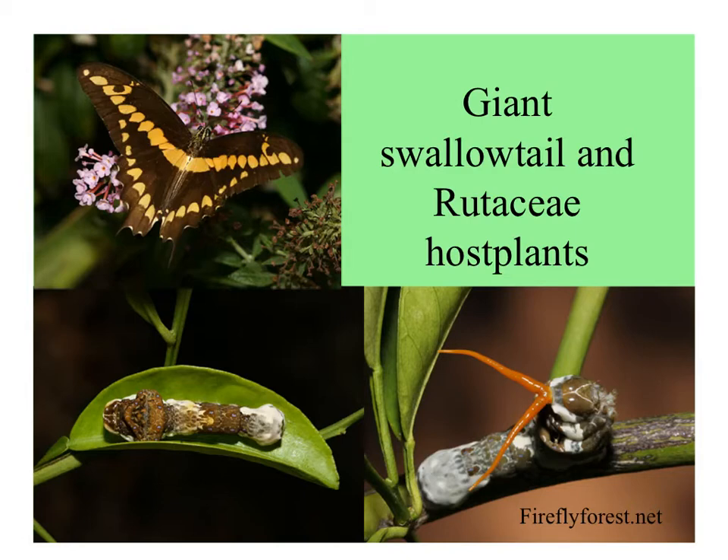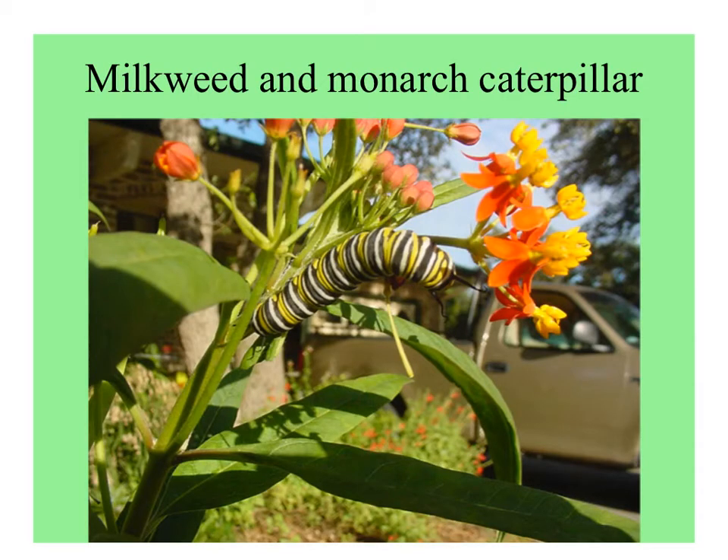The younger instars of this giant swallowtail look like bird droppings. This particular one looks kind of like a snakehead by this stage. And if you bother it, it puts out these scent horns, which are very repellent. Here's a local tropical milkweed with a monarch caterpillar showing its aposematic coloration.